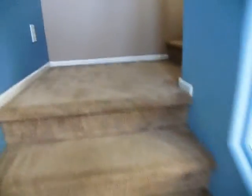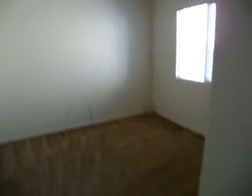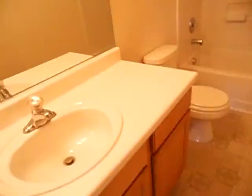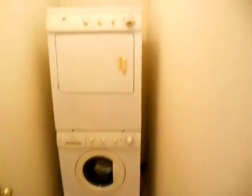And then you go upstairs. Small bedroom. Second bath upstairs. Interesting paint job. Your laundry room with stackables. It's all painted.